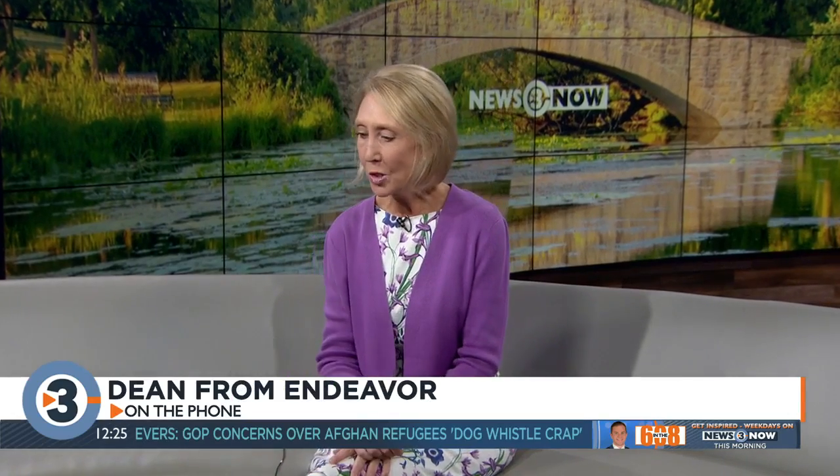We're taking your calls for Lisa Briggs from The Bruce Company. The number to call is 270-9933. It's a good day to get in the garden. The phones are jammed, so let's go ahead and start with Dean in Endeavor. What's your question?